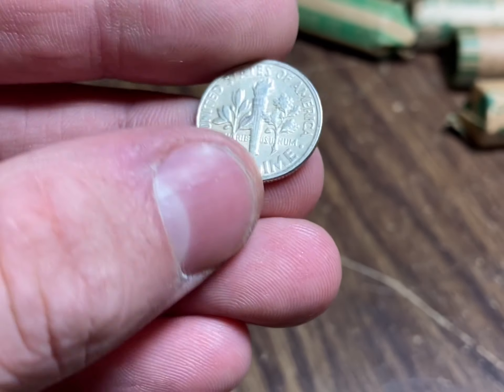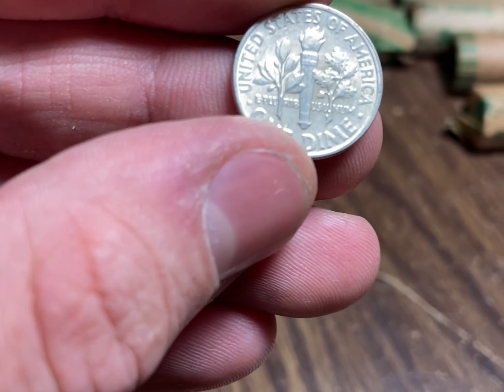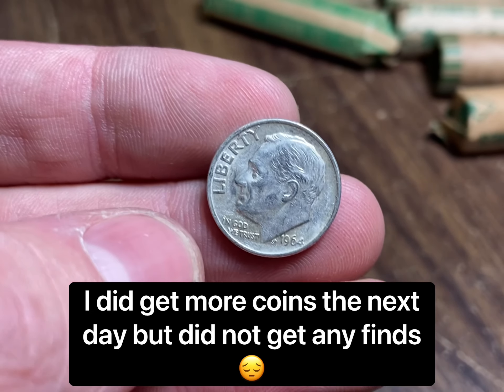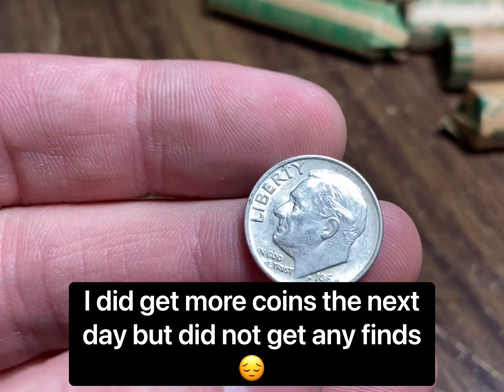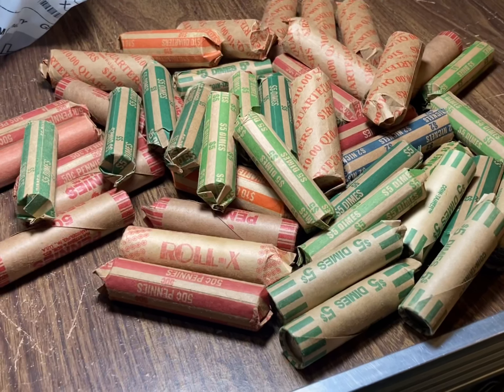I'm gonna probably head out tomorrow and try to get more coins. I'm thinking about doing nickels and dimes if I can - that seems to be the best for silver. Maybe I'll try quarters, we'll see. I'll see what I can grab tomorrow and I will be back with you guys soon.